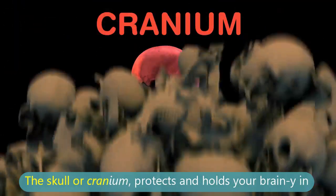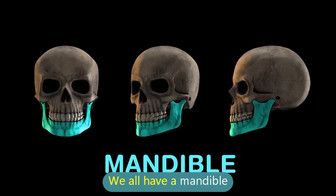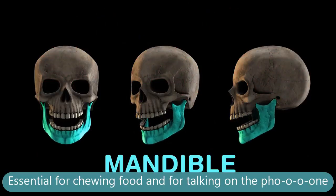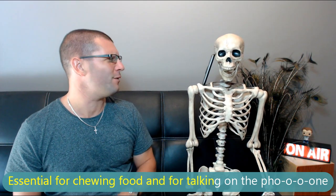The skull or cranium protects and holds your brain in. We all have a mandible, essential for chewing food and for talking on the phone.